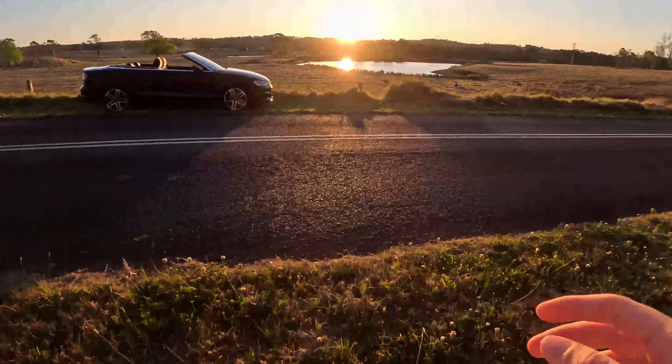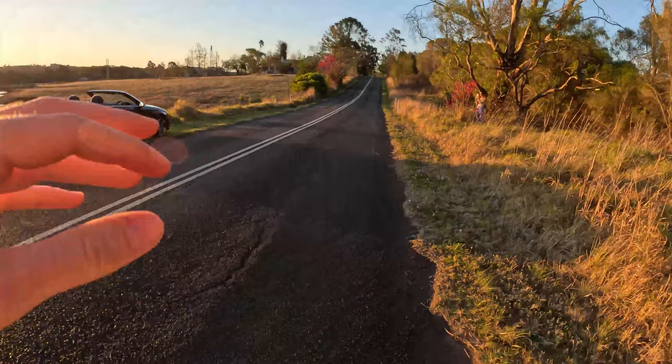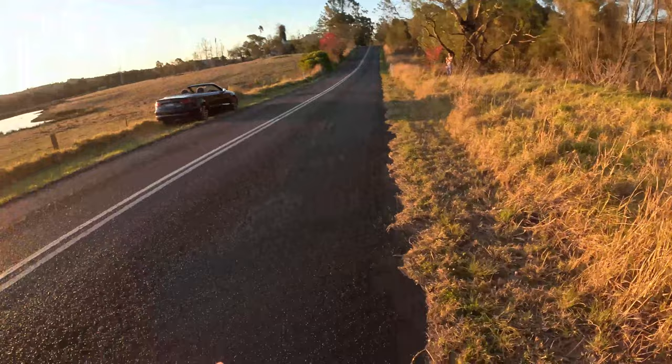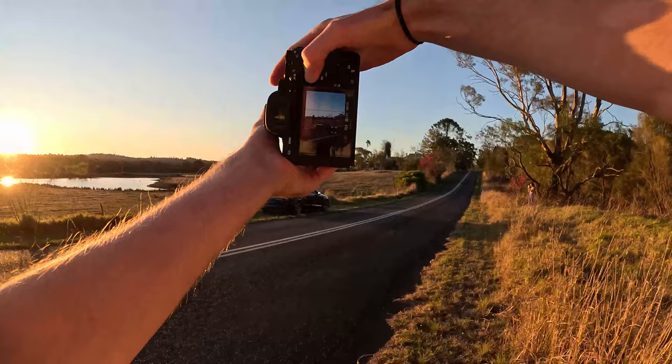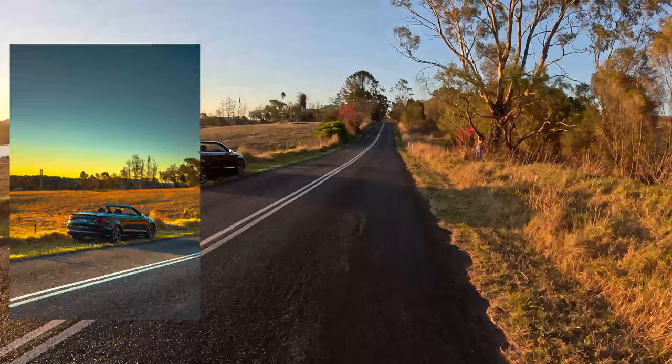Beautiful conditions right now. Same as with the RX7 — we're not going to go too crazy with this shoot because this is just showing you how much time you have before the sun will dip. I like this spot — it gives it a very nice country vibe. As the client doesn't care too much, they just want some photos, so it makes my job easier. The instructions were: country photos, sunset, convertible. Those are the instructions I got, and this is what I've got.